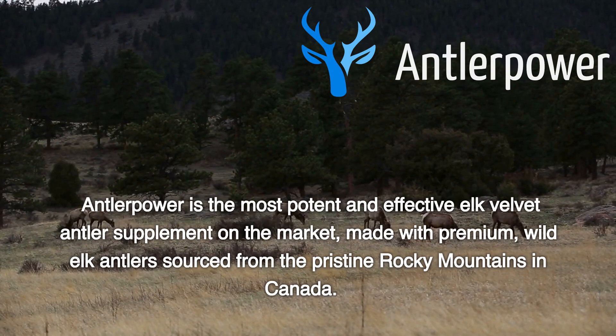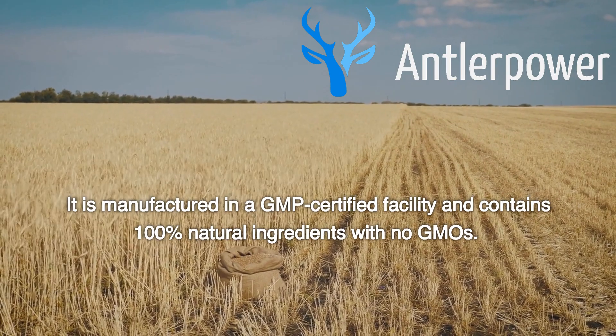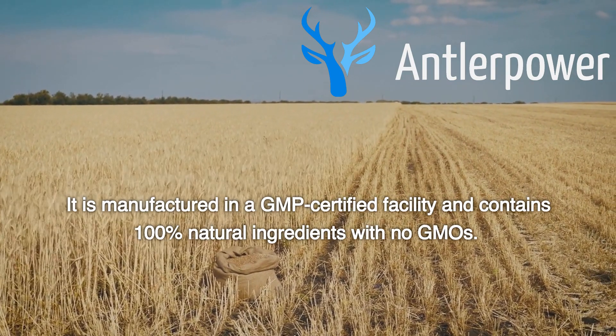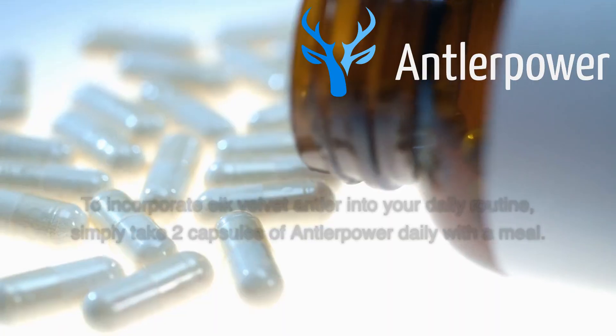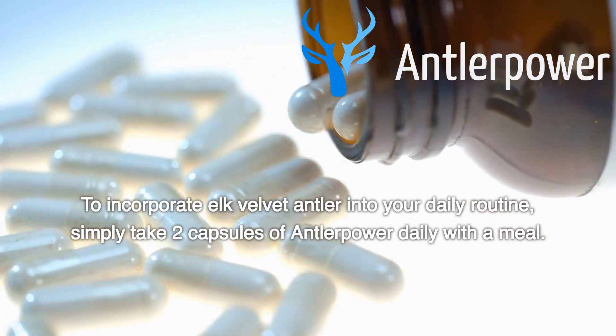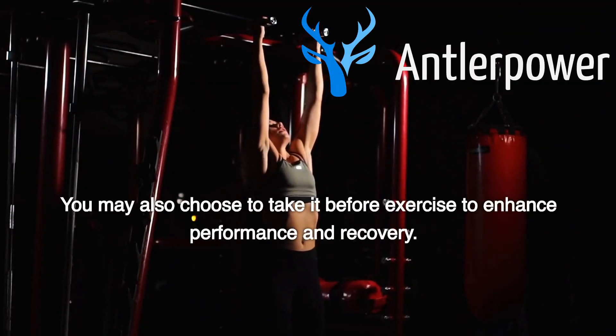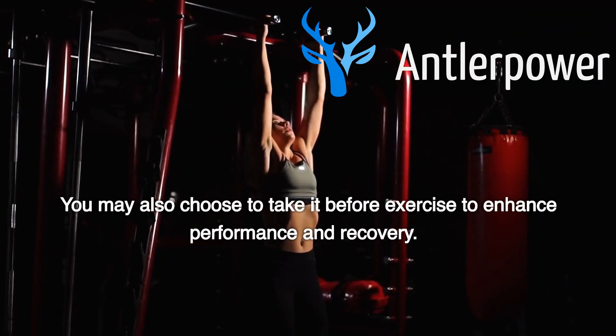Antler Power is the most potent and effective elk velvet antler supplement on the market, made with premium wild elk antlers sourced from the pristine Rocky Mountains in Canada. It is manufactured in a GMP-certified facility and contains 100% natural ingredients with no GMOs. To incorporate elk velvet antler into your daily routine, simply take two capsules of Antler Power daily with a meal. You may also choose to take it before exercise to enhance performance and recovery.